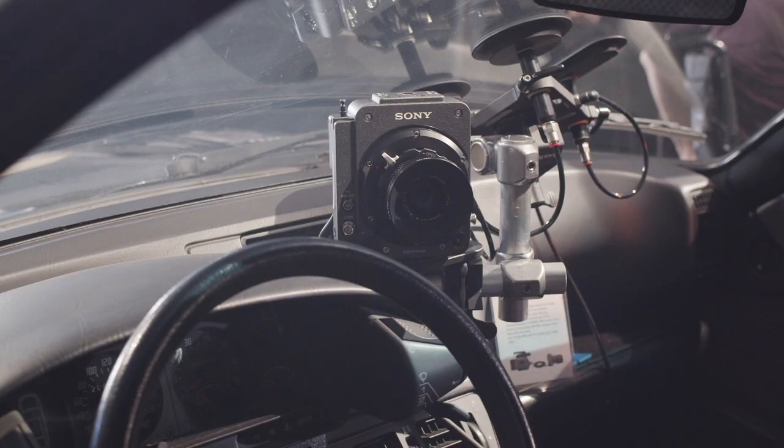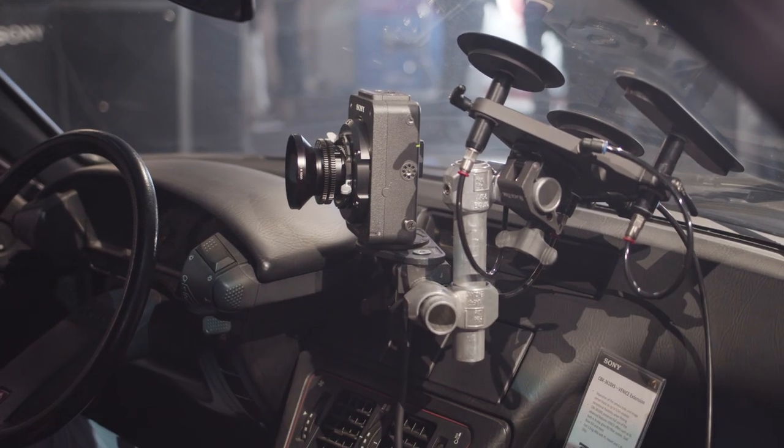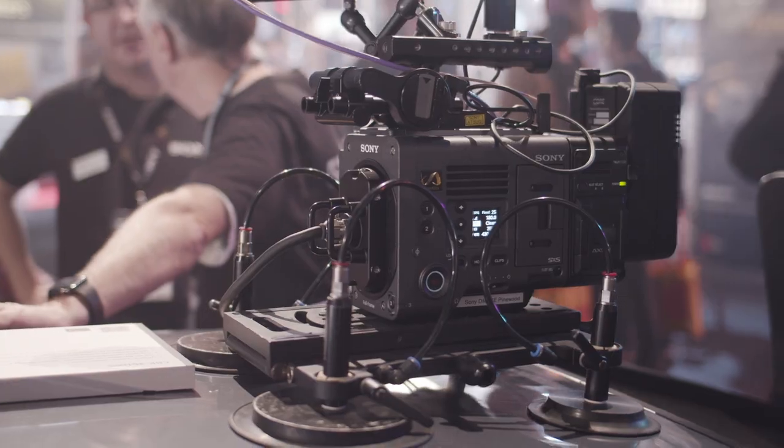Our top news this week. We start with some great news for Sony Venice owners. Just days ago, Sony officially released the new firmware version 4.0, which brings high frame rates such as 6K up to 60fps and 4K up to 120fps to the Sony Venice.